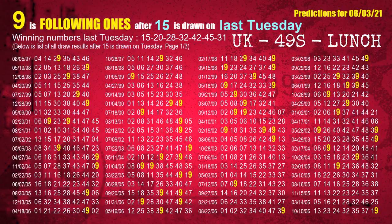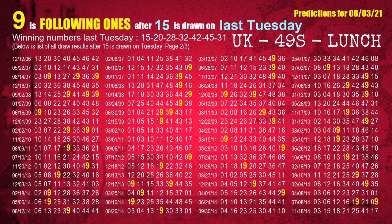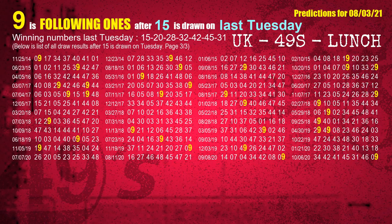After calculating following ones with today's result, we will find out following ones through the result of the same day last week. The first winning number last Tuesday is 15. We list all draw results which are one week after a Tuesday draw with 15 as a winning number. The most frequently following units digit is 9 when 15 is the winning number on last Tuesday. We also highlight the units digit 9 in yellow for you.